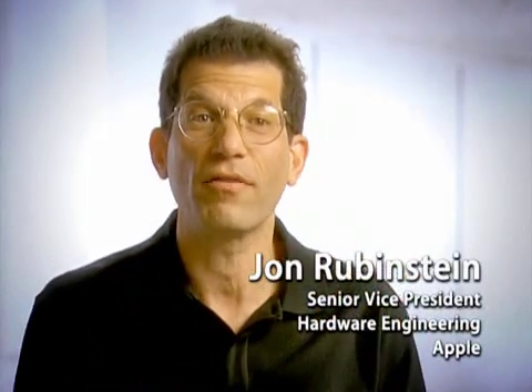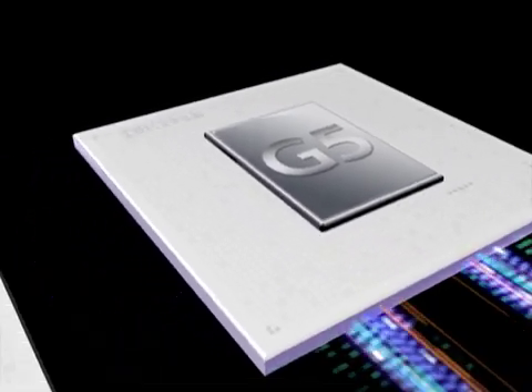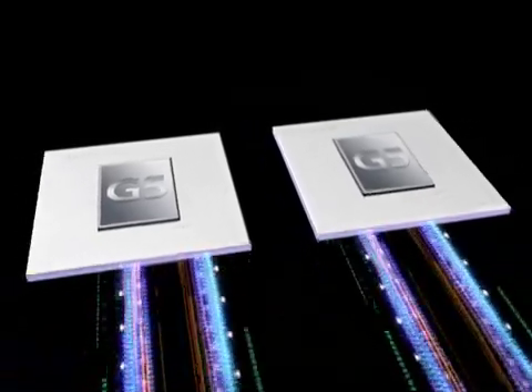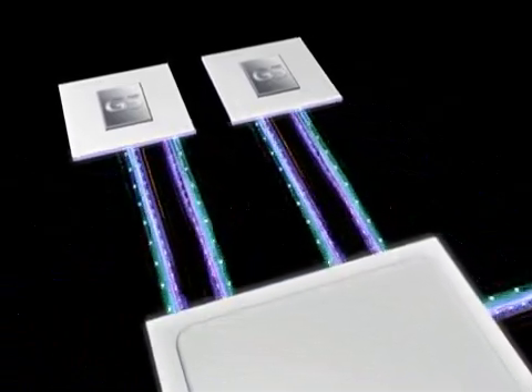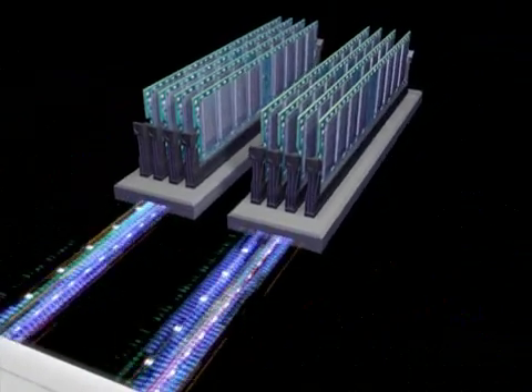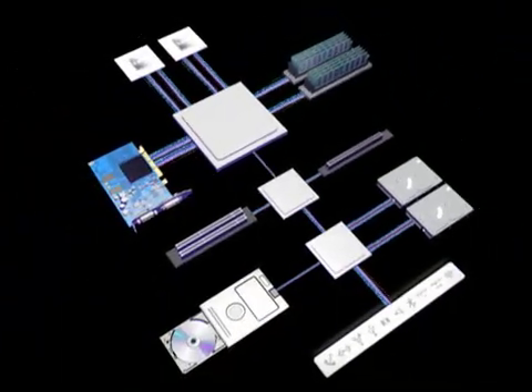This new PowerMac G5 has bandwidth to burn. Dual 2 GHz 64-bit PowerPC processors with optimized velocity engines. Dual GHz processor buses, each capable of transferring up to 8 GB per second. A memory subsystem that supports up to 8 GB of 400 MHz DDR RAM, with 6.4 GB per second of bandwidth.